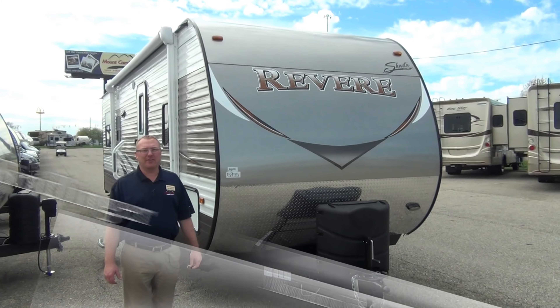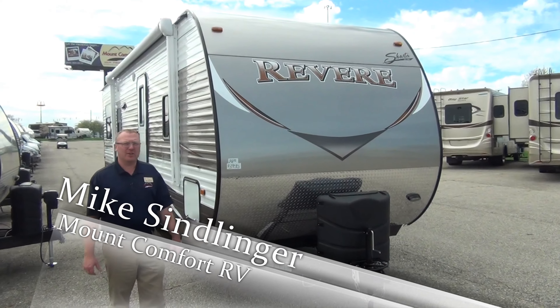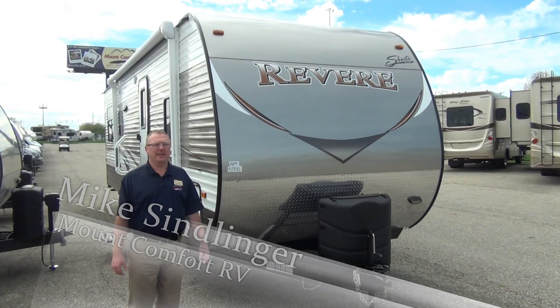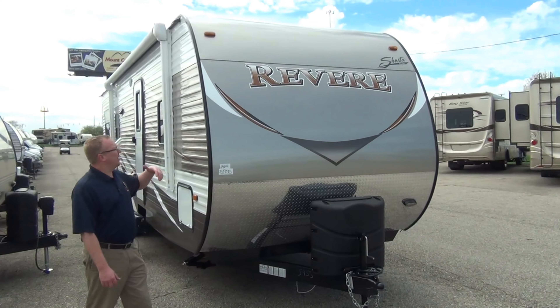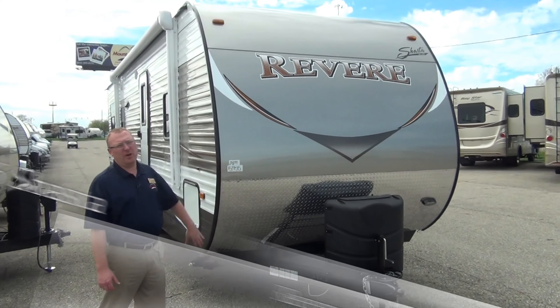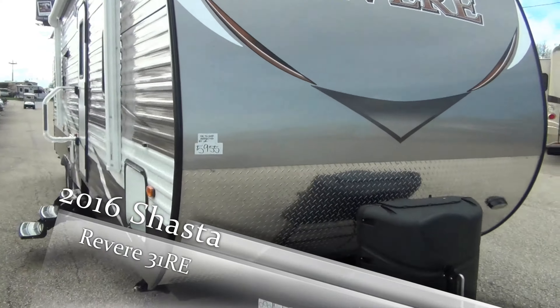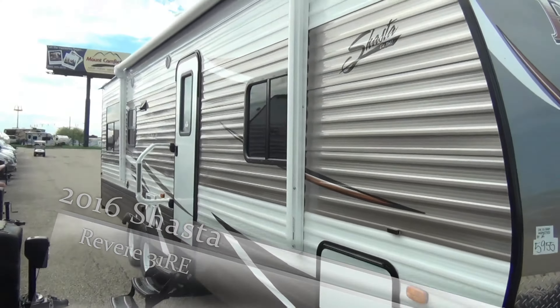Hi, it's Mike Simlinger with Mount Comfort RV. Today we're looking at a brand new 2016 Shasta Revere 31RE. As you can see here, nice rounded front — helps you with towing a little bit, aerodynamics. Nice big power awning right here, most of the length of the coach.